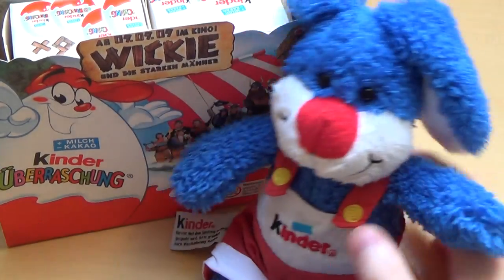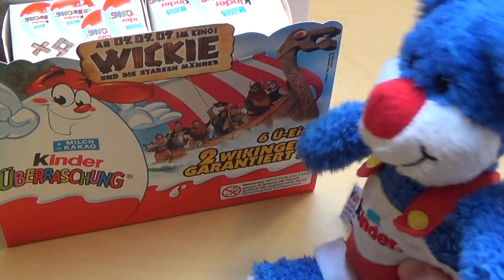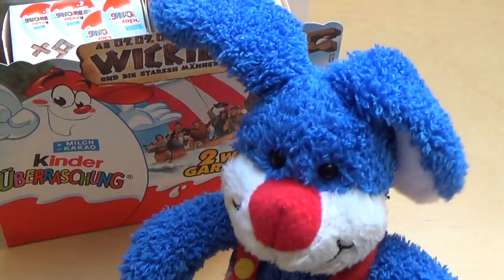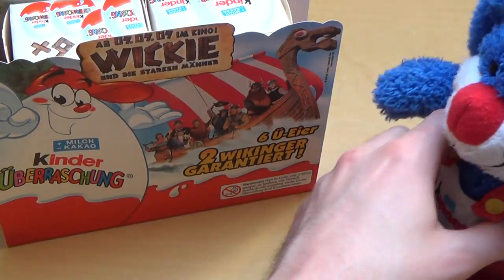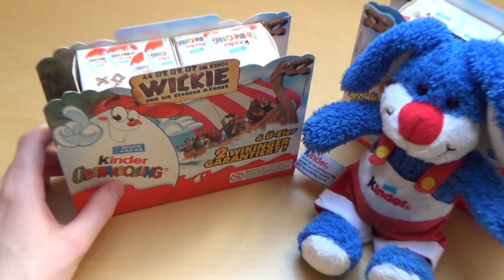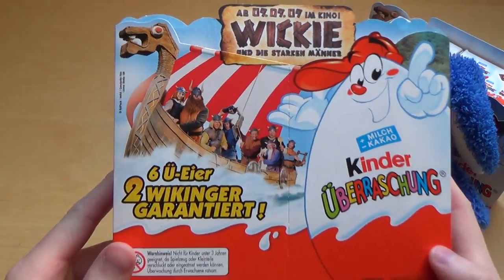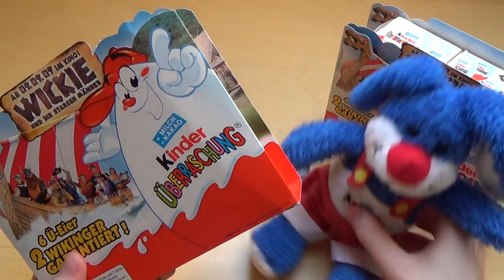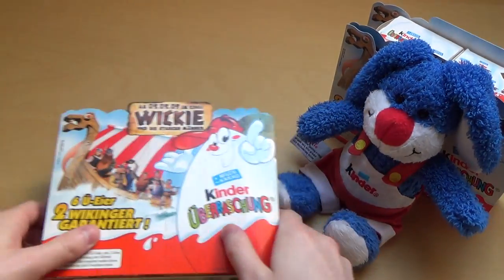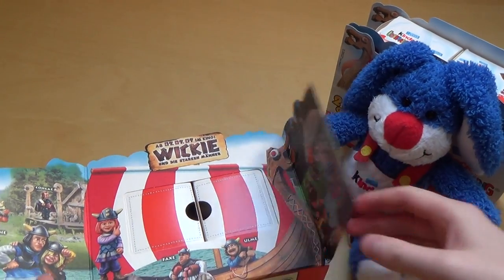Hello! Today, Kinder Surprise Vikings Edition. Welcome to Junk4Taster.com. Okay Professor, nice intro and thanks for that. I've got a six-pack here and there are two Viking figurines guaranteed. I actually got a second six-pack which will be in part two. So first of all, this will be a big moment to open the cardboard here and see what's inside.